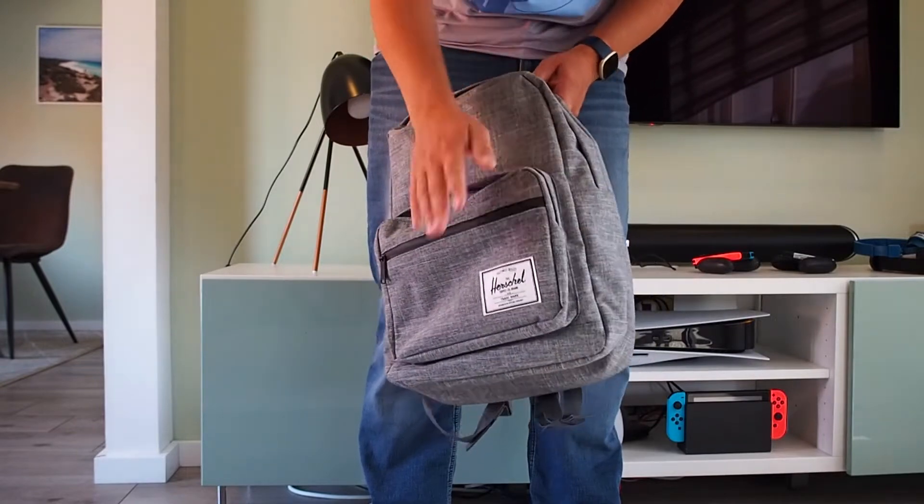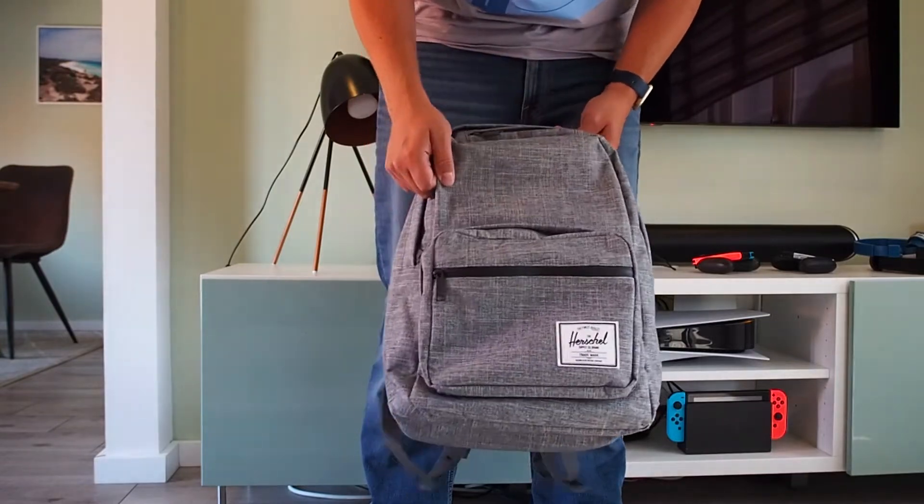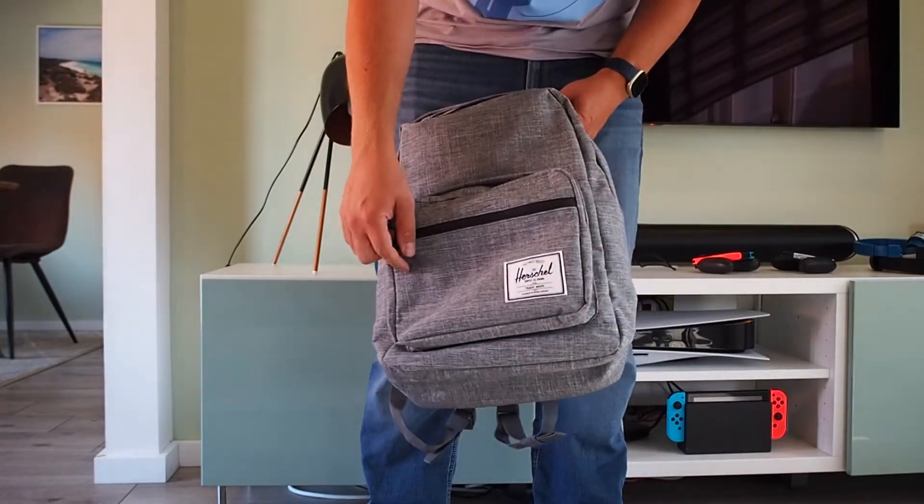It's pretty sturdy, nicely padded, and it looks like something that can last for a while. That's important.